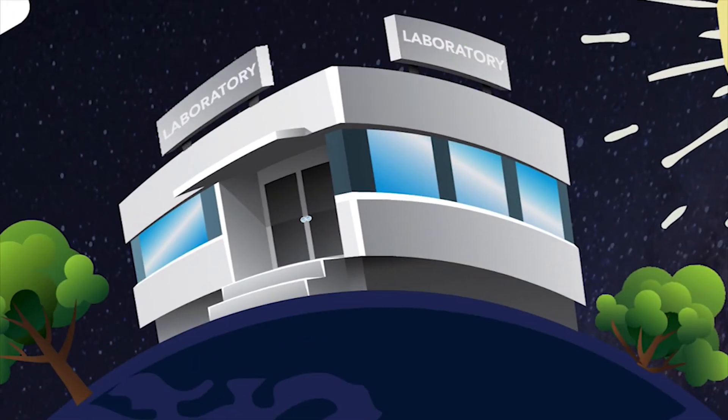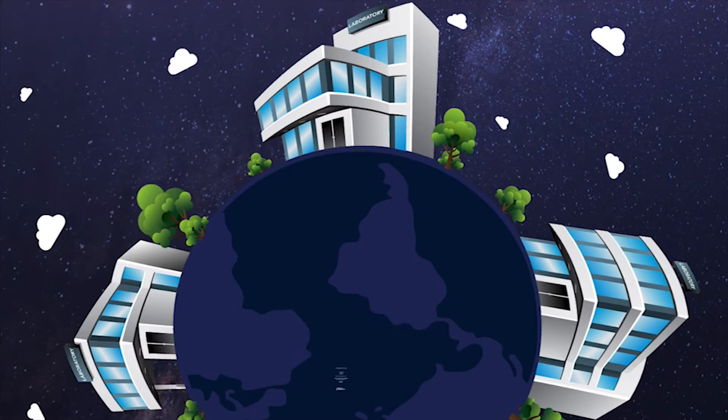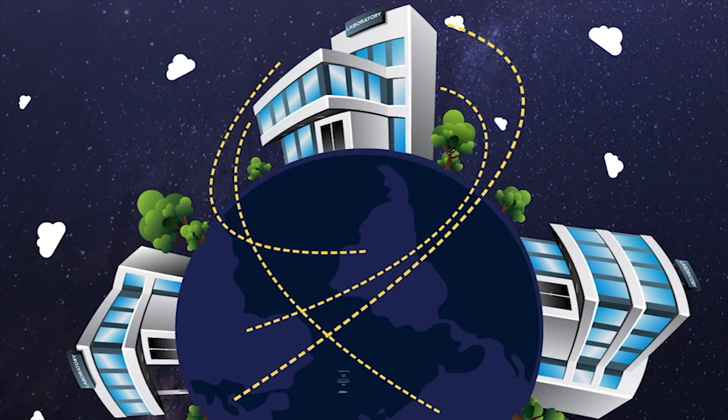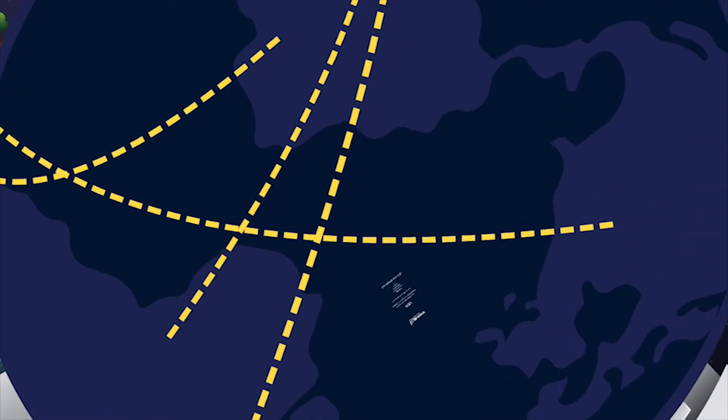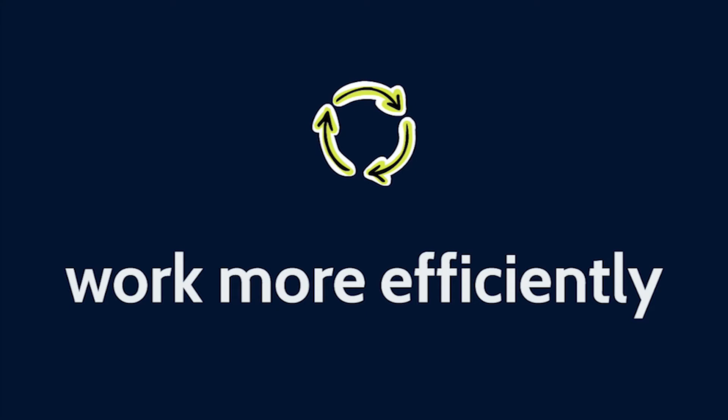Whether you're working out of a single-room lab or running a large-scale global operation, VEM was designed to help you and your organization increase productivity and work more efficiently. Let's take a look at how it works.